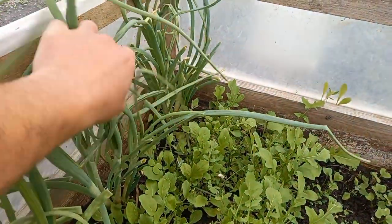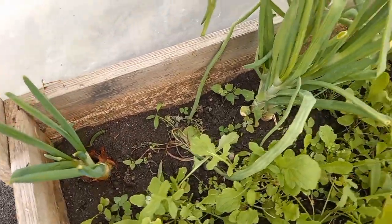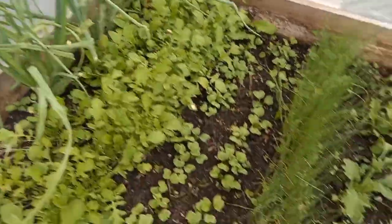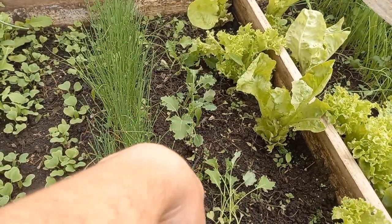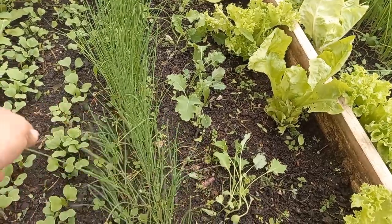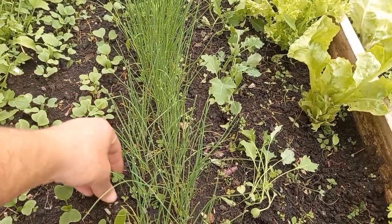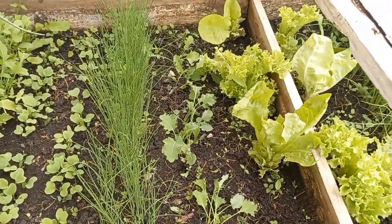We'll probably have to uproot and eat those green onions and start something else in their place, with the idea of never keeping any spots empty. In the space freed up by the curly kale, we'll probably start our Red Russian variety, because the one we did in the bigger cold frame down in the garden got all eaten and we won't have enough for the season.